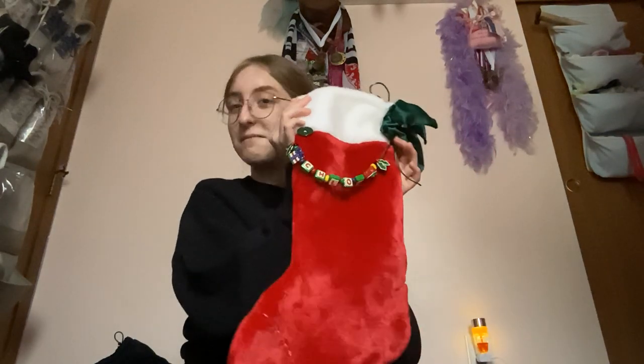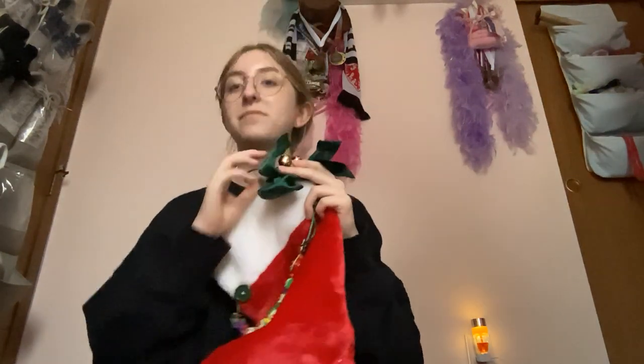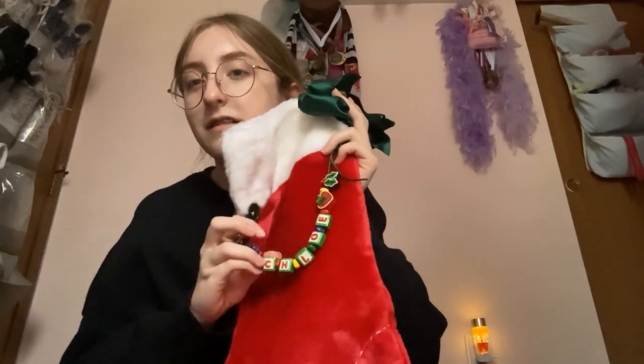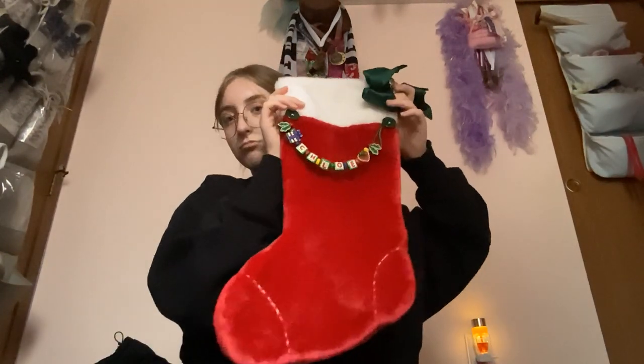I'm going to start with things that I got in my stocking. By the way, this is my stocking — it's felt, it has this little bow, it has bells on it, it has my name written in these little letters attached with these little buttons.